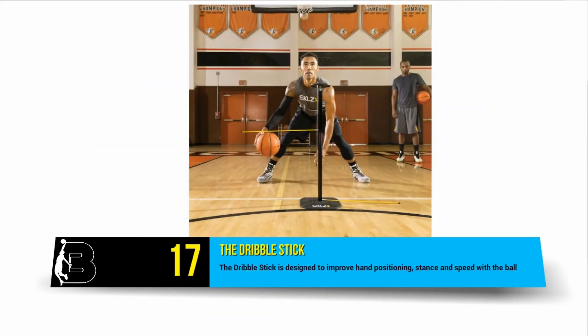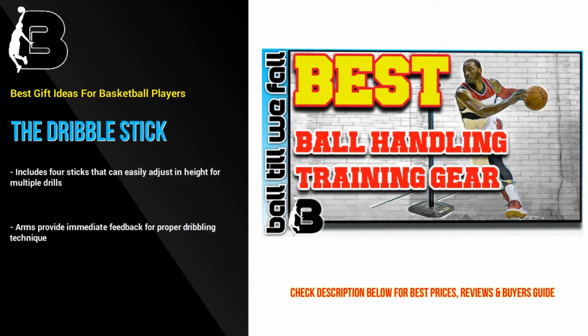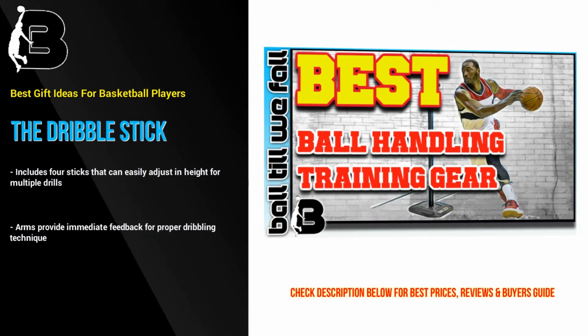At number 17 we have the Dribble Stick, which is designed to improve hand positioning, stance, and speed with the ball. We love the fact that it can also be used for plyometric training. This is one of the best basketball gifts for any player that wants to improve their offensive game.